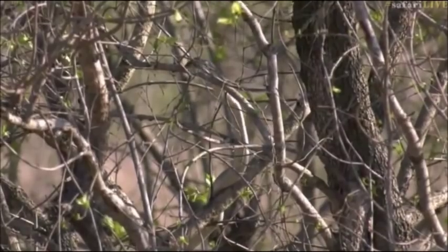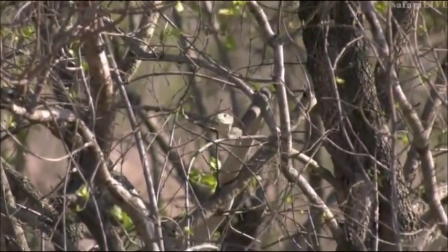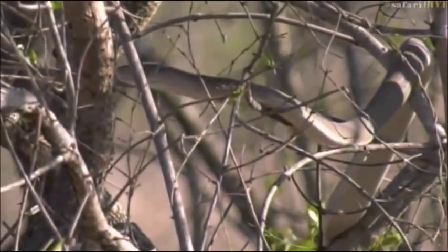I just want to get my binoculars on. I cannot even begin to explain to you how excited I am right now. Yeah, it looks like a mamba.